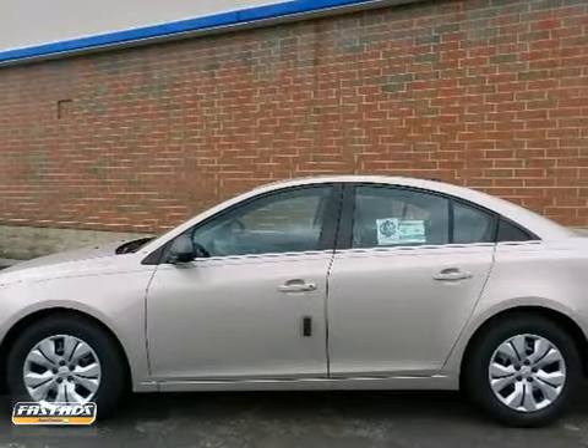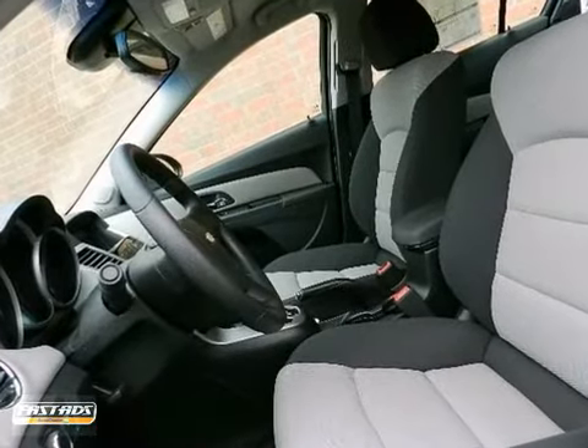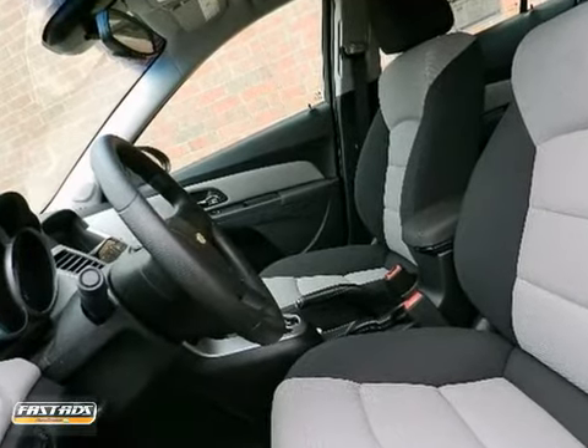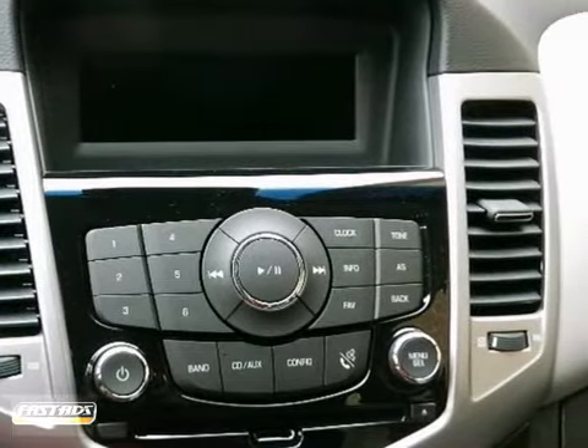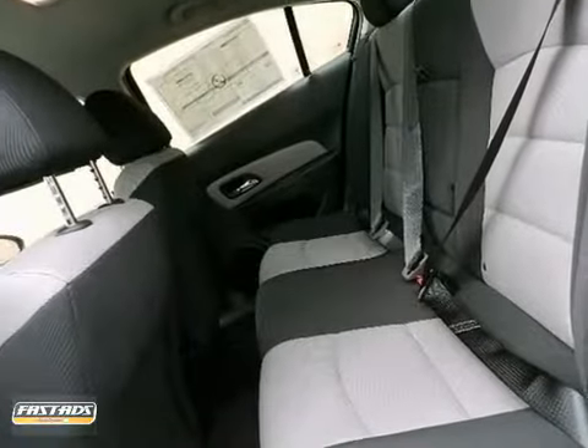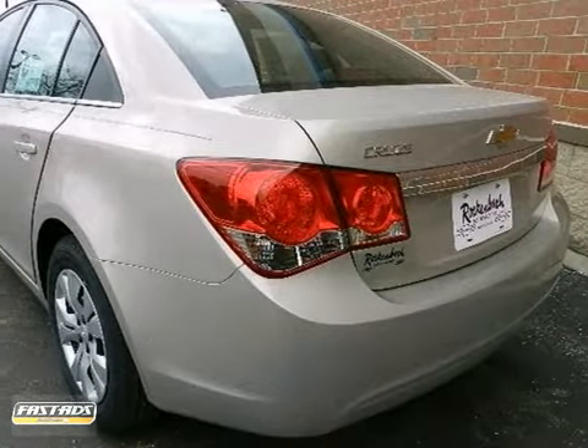We are honored to present a wonderful example of pure vehicle design. This 2012 Chevrolet Cruze LS is the vehicle of your dreams. When it comes to fuel efficiency, plenty of versatility, and just a great look, the Cruze can't be beat. Its superior fuel efficiency is proof that not all vehicles are created equal.